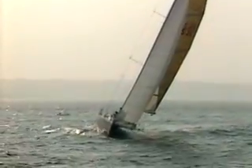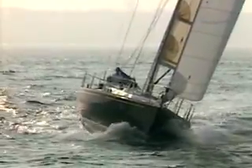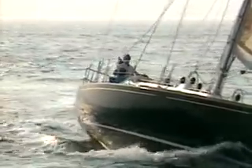It felt sensational. As soon as we hoisted the sails, you could tell it was going to be a fast boat. When the six of us got off the boat, I think nobody had to say anything to anyone else. Everybody felt real good about the boat.